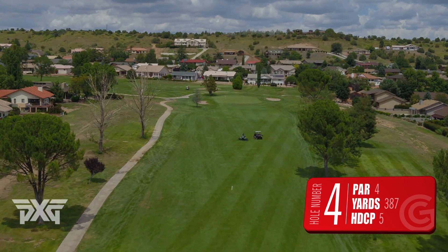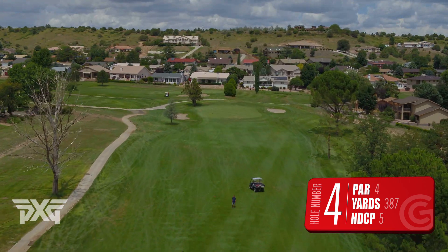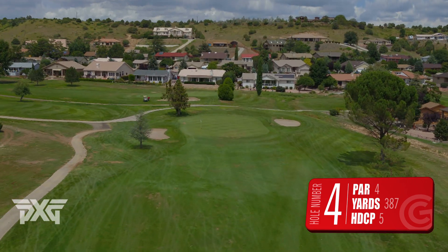That bunker front left — it's no bueno. Been there, done that, trust me, you don't want to end up there. If you come up short or a little right, you can still get up and down for your par.